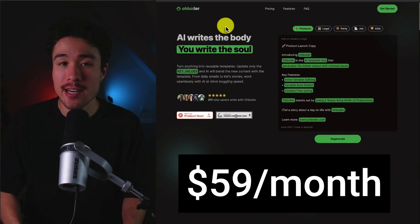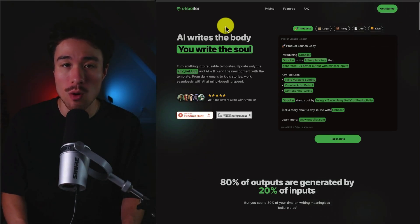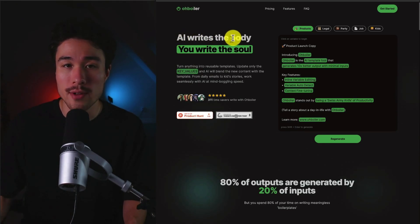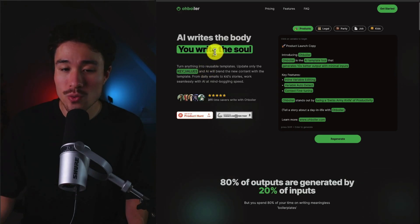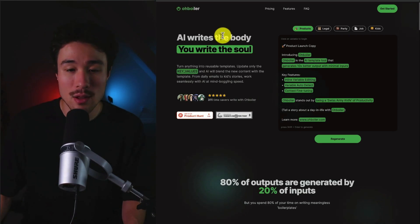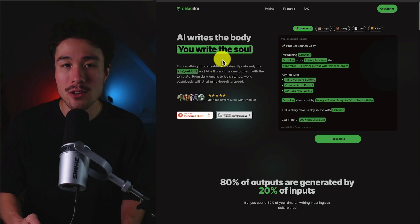O-Boiler does a self-reported $59 a month in revenue, and it was built because the founder used to previously work on Wall Street, where he was building a lot of boilerplate content with the same structure throughout almost all his documents. He realized he could turn this into a MicroSaaS, and it would have saved him around 30 minutes every day. O-Boiler is a tool where the AI writes the body and you write the soul of the content. You can get anything into reusable templates, only update the key values, and the AI blends those values with the template — from emails to kid stories, it speeds up the process greatly.